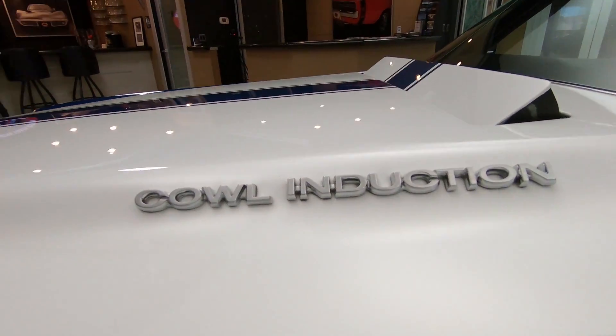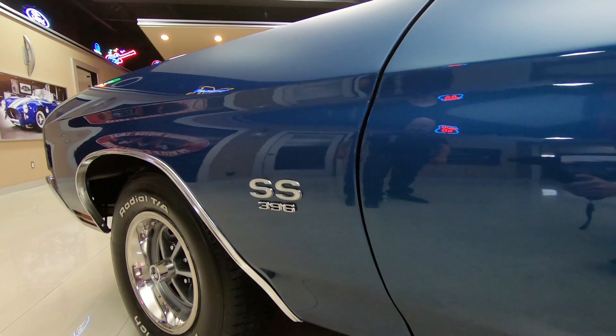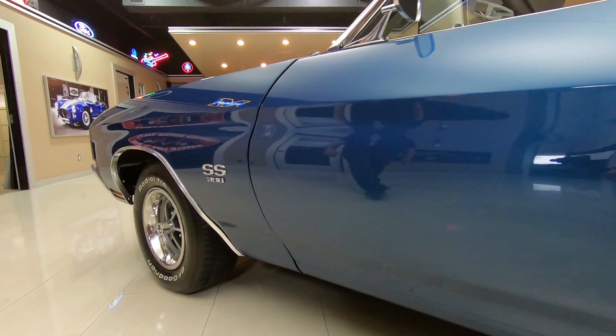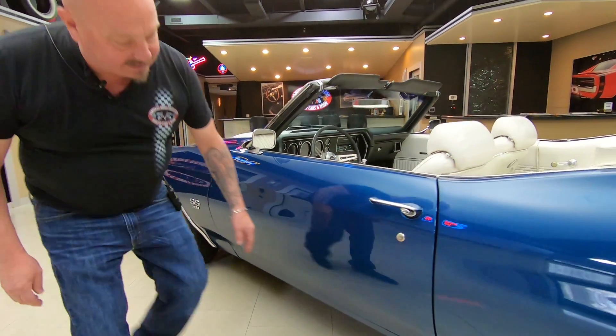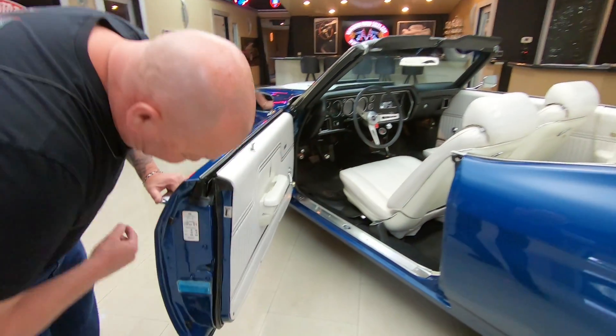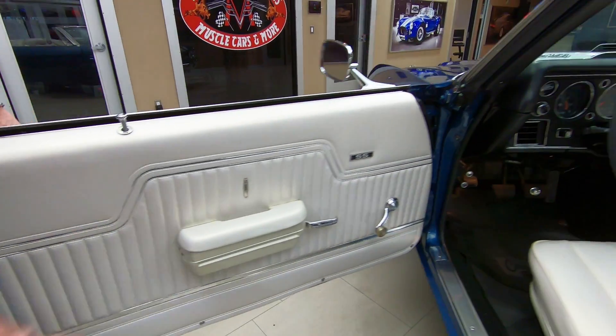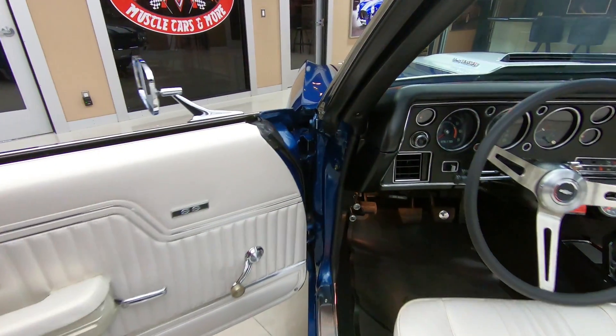It's been rotisserie restored, looking beautiful, great looking wheels and tires, body lines on the doors looking sweet, everything's lined up nice, body lines looking great, door jambs looking sweet, rubber's been replaced, door panels looking great. Look at the door jamb, look how clean that is.